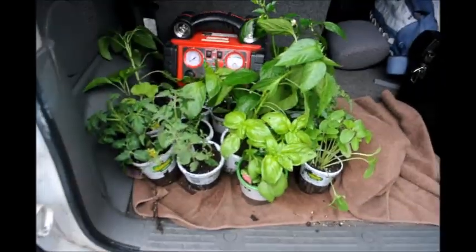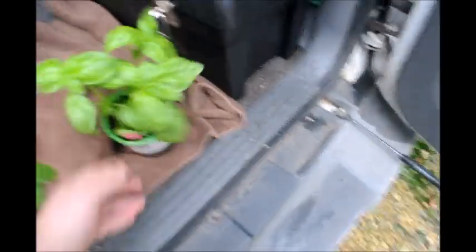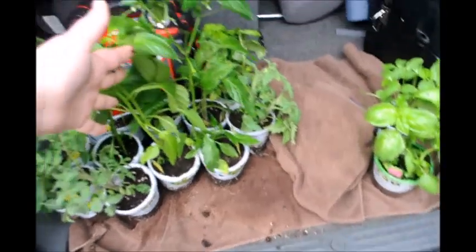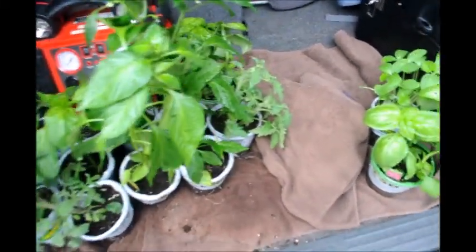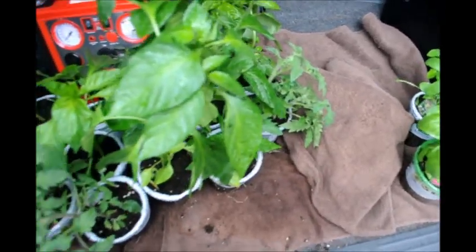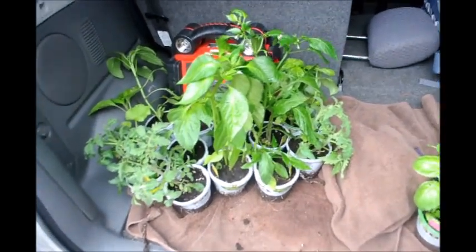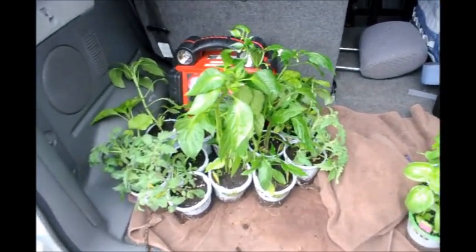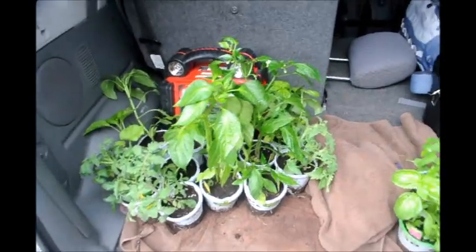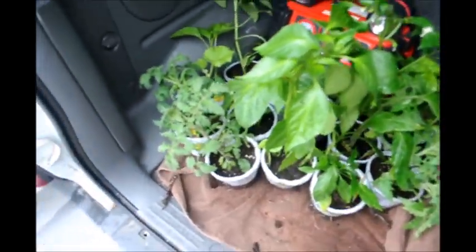We got two basil plants with three plants each in them. Some cucumbers because Sean wants to make pickles. Four tomatoes and six peppers — six different kinds of peppers. We already had three strawberry plants going in the garden. We could have gotten six packs and saved a little money but it would have been six banana peppers or six hot peppers. Instead we have all these different kinds of plants that we'll get to experiment with. So we're going to go out and do that.